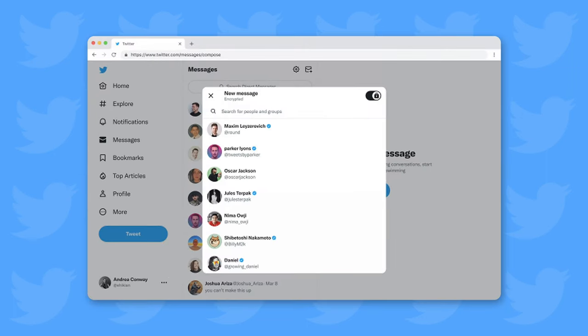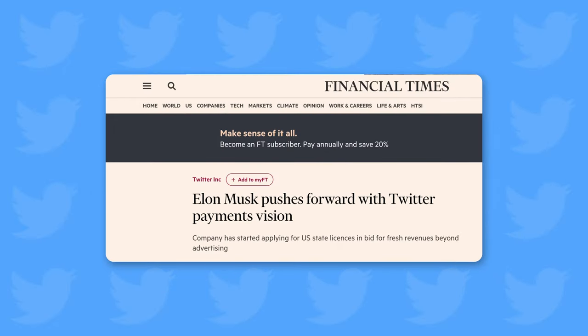A slider will be added to the app soon, allowing you to enable encryption for your direct messages, which will also provide extra privacy for your conversations. Twitter is also making progress towards allowing payments within the app, as reported by the Financial Times, which stated that the company has started applying for the necessary licenses in US states. Elon Musk has expressed his desire for Twitter to become an all-in-one app, and this includes facilitating payments.